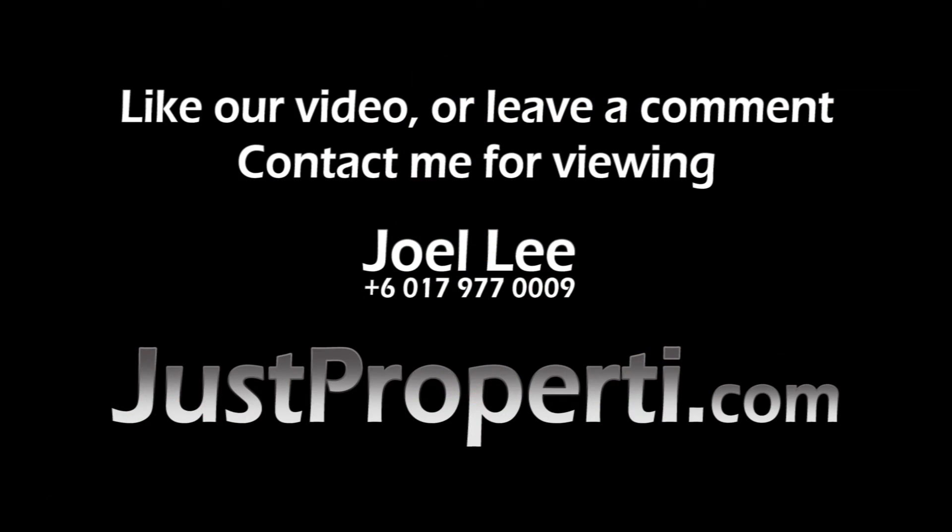I hope you liked what we have shown you in this video. If you like this video, click like below, or you can leave us a comment. If you would like to arrange for a viewing, you can contact me at 017-977-0009. Thanks and see you soon.